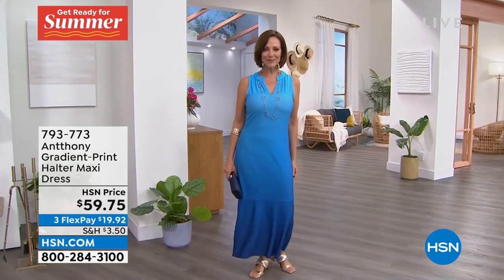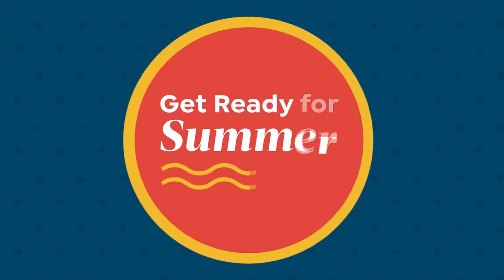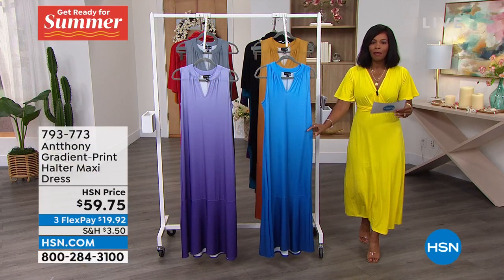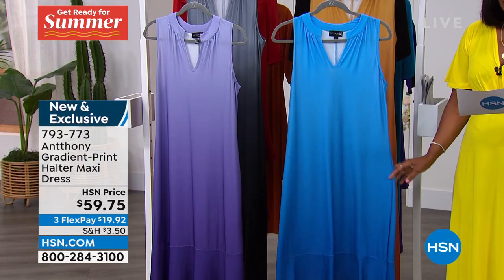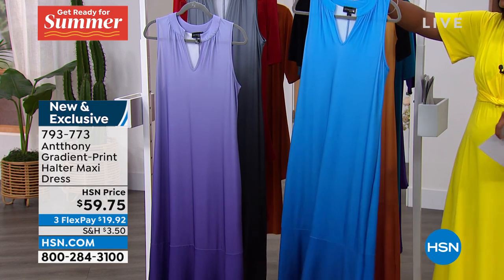Look at how good Donna looks in her maxi dress — we've got it for you. She's wearing it in the Parisian blue turquoise. I'll show you all the other colors as well. This maxi is 49 inches in length, extra small to 3X, a poly spandex blend, and it's just stunning.